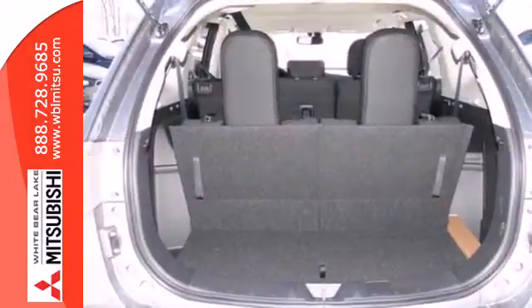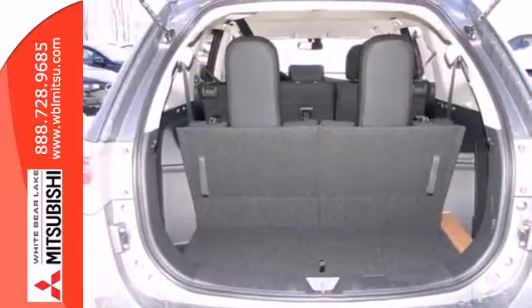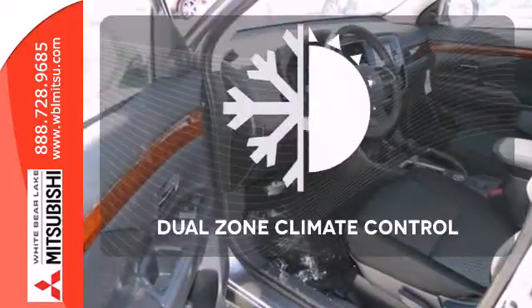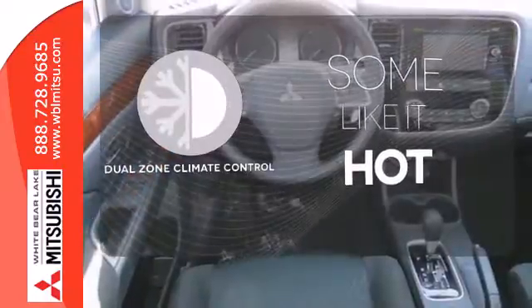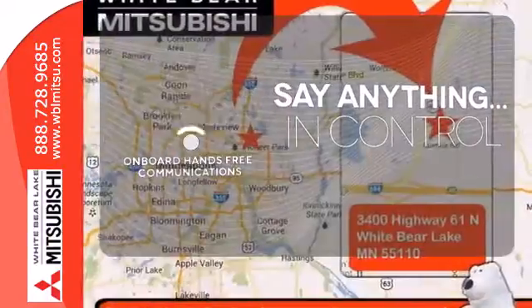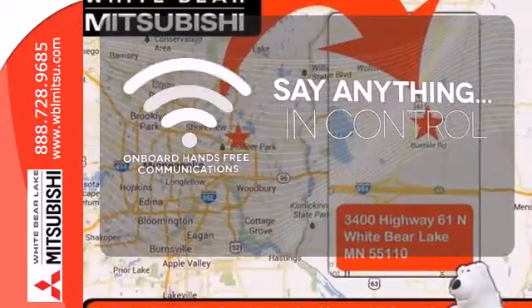The convenience continues with climate control, multi-function steering wheel, eco mode, and third row fold flat seating. Dual zone climate control lets you and your passenger pick a personal temperature. The power of your voice has never been more clear with onboard hands-free communications.